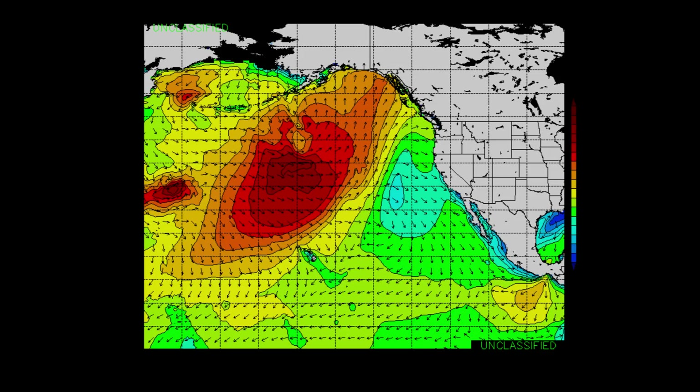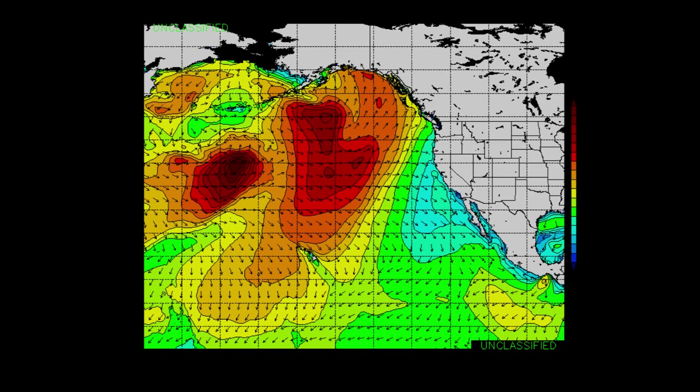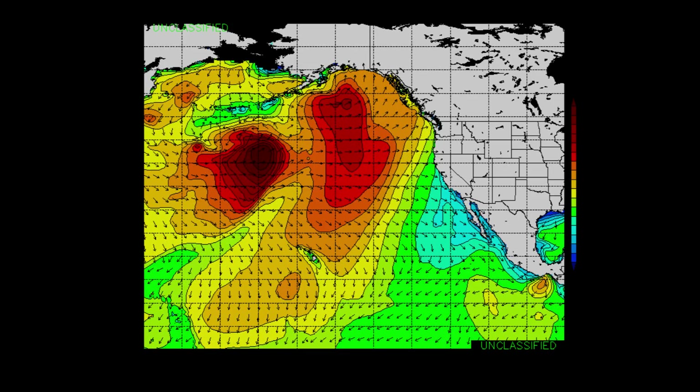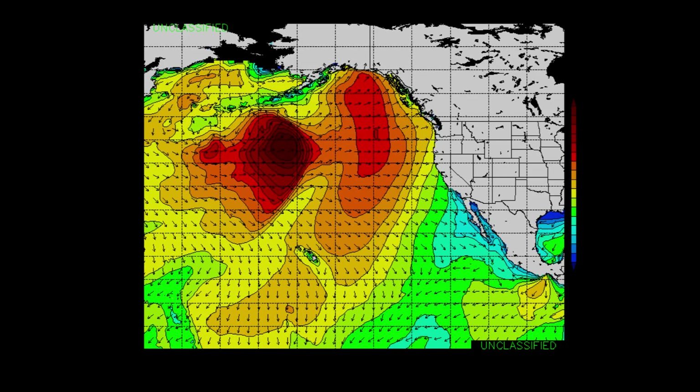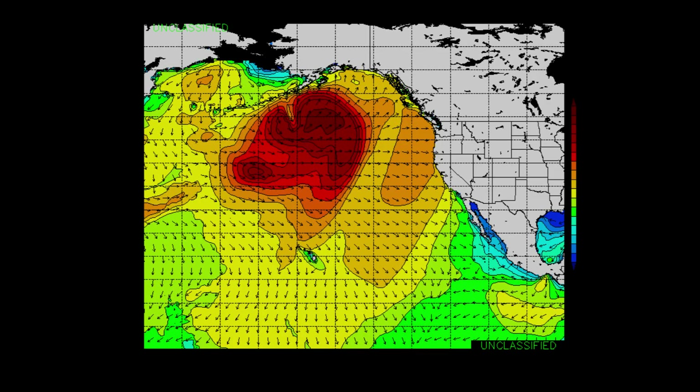Here we've got one that's very large — actually a system with about 35-foot seas. Another one coming in behind it, huge, with about 40-foot seas. But look how far to the north that goes. That's way away from Southern California, directing swell up toward Alaska instead of us.